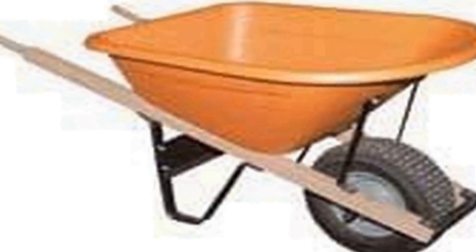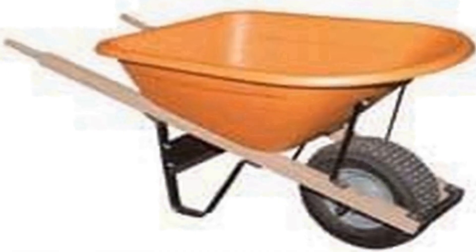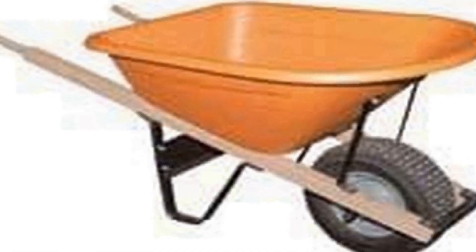The wheelbarrow is equipped with a single pneumatic tire, making it easy to maneuver across uneven terrain and reducing the physical strain on the operator. The poly tray's deep design helps prevent spillage and promotes stability, enhancing overall efficiency. The AM Leonard Poly Wheelbarrow is a versatile and dependable tool for homeowners, gardeners, and professionals, offering a practical solution for all your hauling needs.